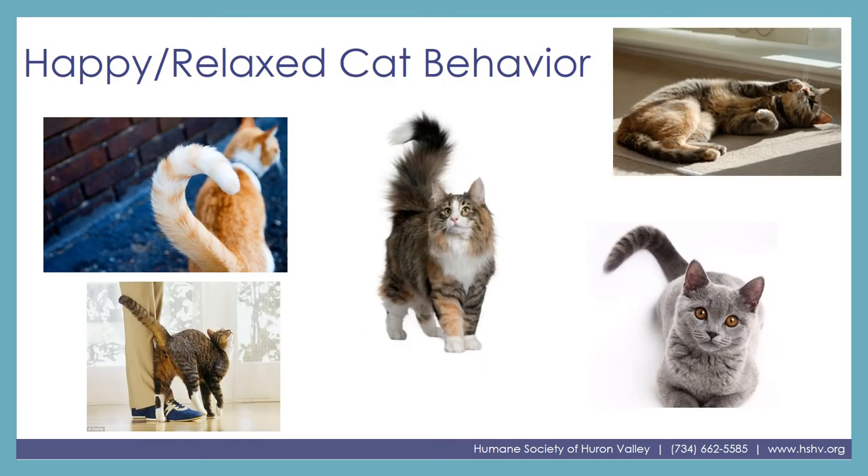Here are some pictures of some happy, relaxed cats. The first thing I almost always notice with these cats is the tail. These two cats have a really great example of what we call a question mark tail — that's when the tail is held straight up but then curled over at the top, looking almost like a question mark. That's a sign of a happy, approachable cat.